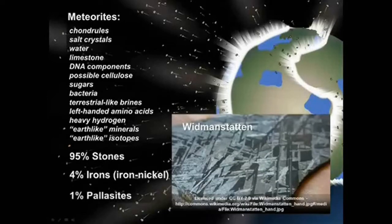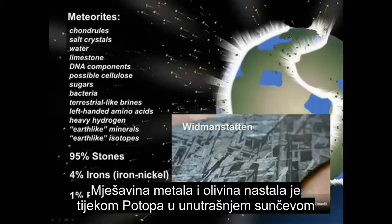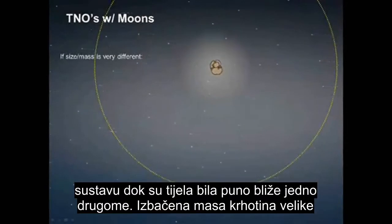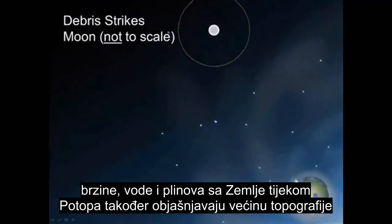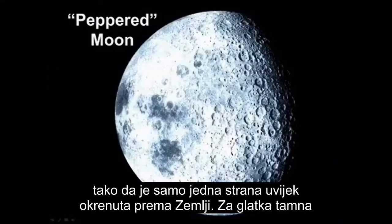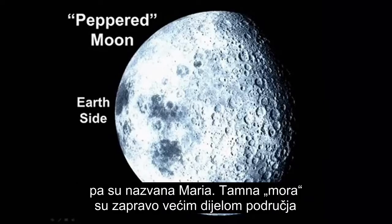Pallasites formed from a molten iron-nickel mixture, which seems to have been injected into or mixed with fragments, primarily of olivine. The mixture of metal encasing olivine occurred during the Flood in the inner solar system when bodies were much closer together. The sea of high-velocity debris, water, and gases from Earth during the Flood also explains much of the Moon's surface topography we see today. The smooth dark spots on the Earth's side of the Moon were once thought to be seas, so were called maria. The dark maria are actually a remnant of a great deal of melted rock.